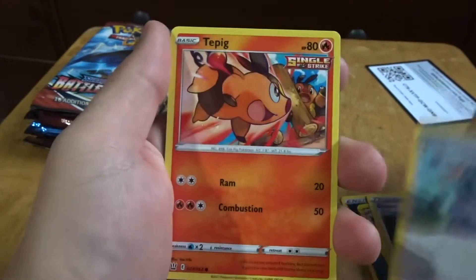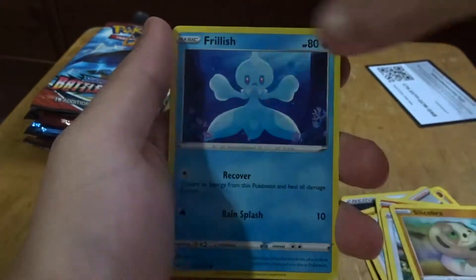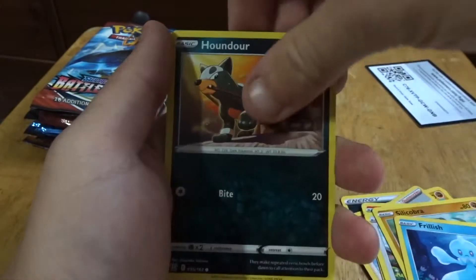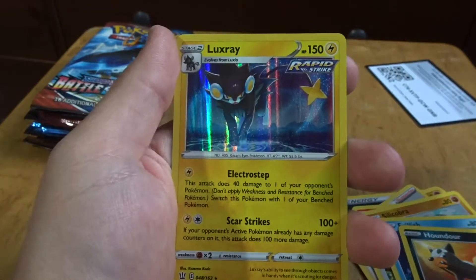Mustard, T-Pig, Glameow, Cobra, Frillish, Pandora, oh that's a nice Seedra, and Luxray.